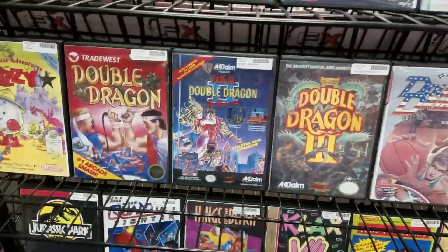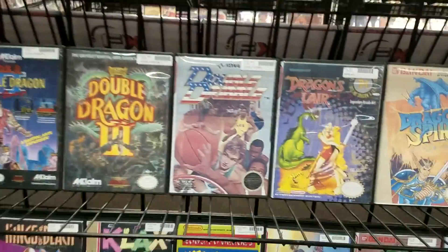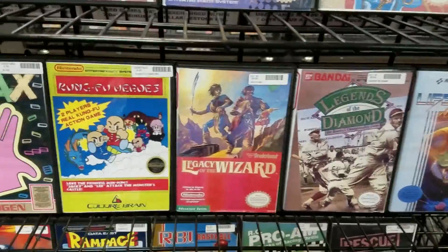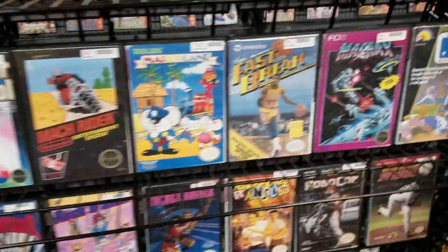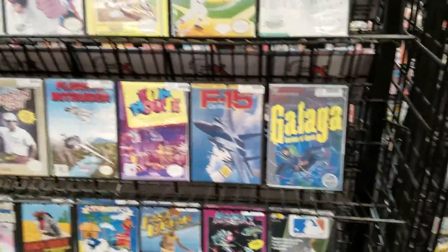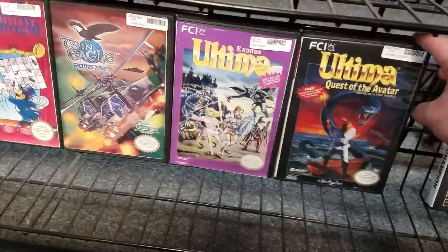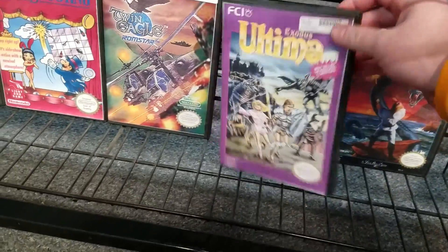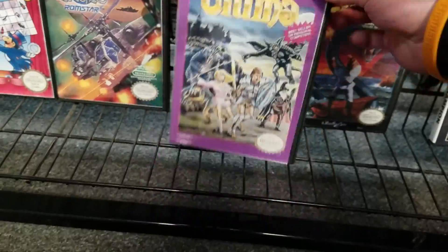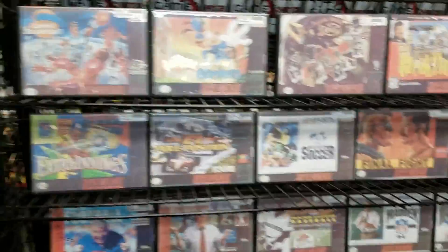I went straight toward Double Dragon — they had 1, 2, and 3. I'm a big Double Dragon guy. Ninja Gaiden, just the old beat-em-ups and platformers. Legacy of the Wizard, which I've never heard of — probably terrible. But some games that aren't terrible: Galaga, Bases Loaded, and then right down here we got Ultima 4: Quest of the Avatar and right beside it Ultima 3: Exodus. Overall, a solid little NES collection.